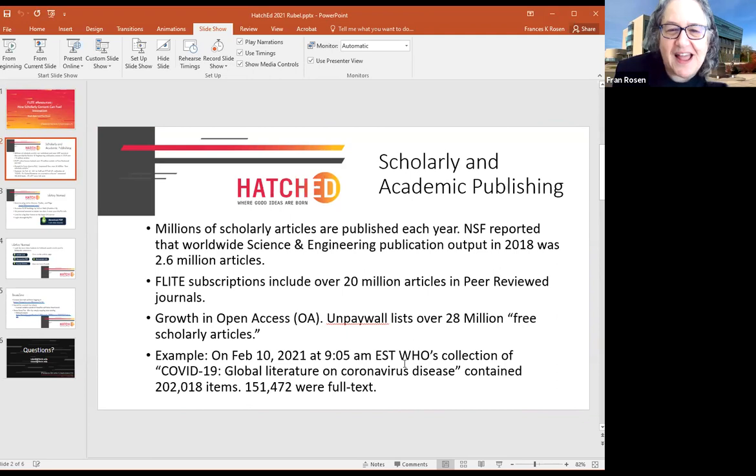Good morning, this is Fran. I have a slide up so I'm not as visible. I get to provide the context for what we're talking about today — in order to find content that's going to fuel innovation, you have to actually find it and be able to access it, and this can be a daunting problem. One issue is the sheer number of published articles. For example, the NSF reported 2.6 million articles published on science and engineering in 2018.